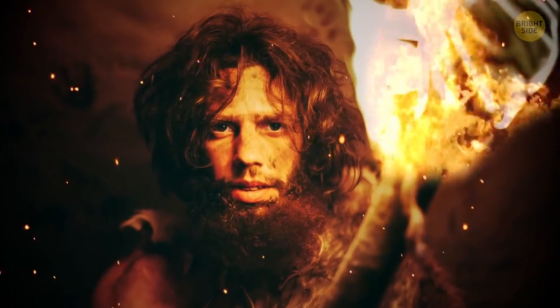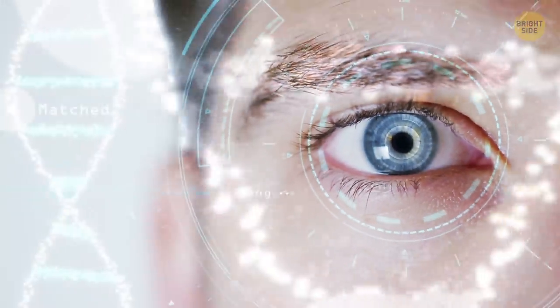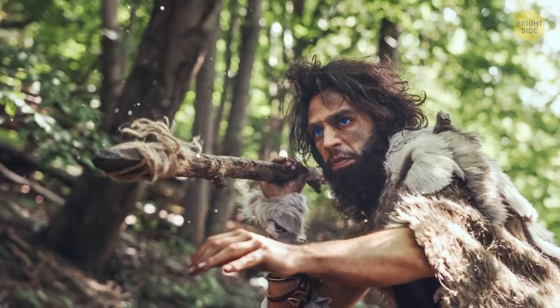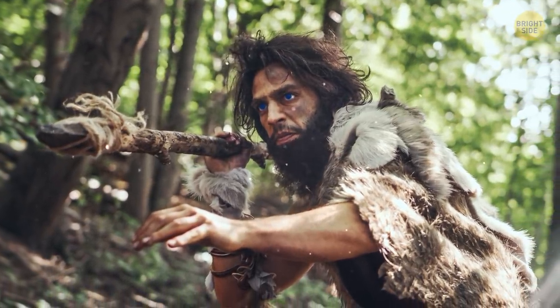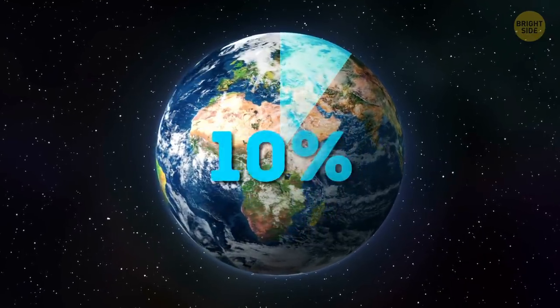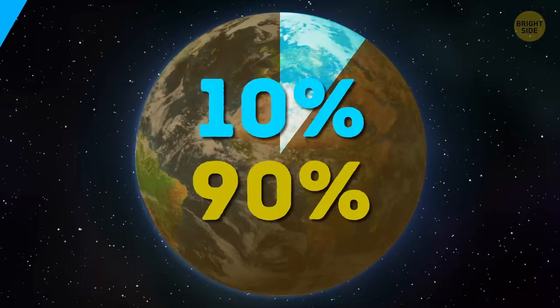10,000 years ago, everybody had just one eye color: brown. The first blue-eyed person was born as a result of a genetic mutation. If you have blue eyes, that was your ancestor — you share him or her with 10% of the world's population. The most popular eye color is still brown.